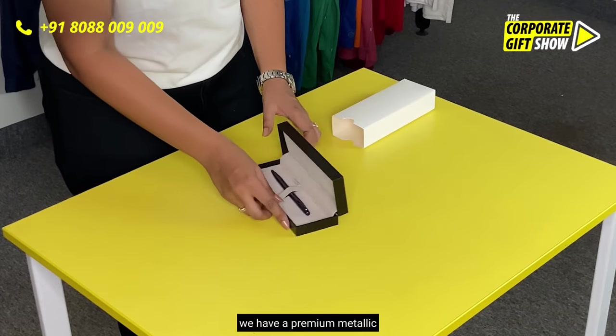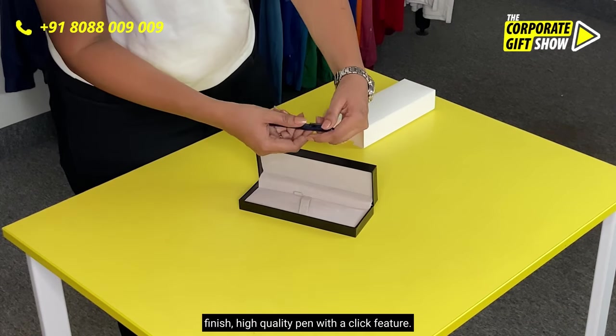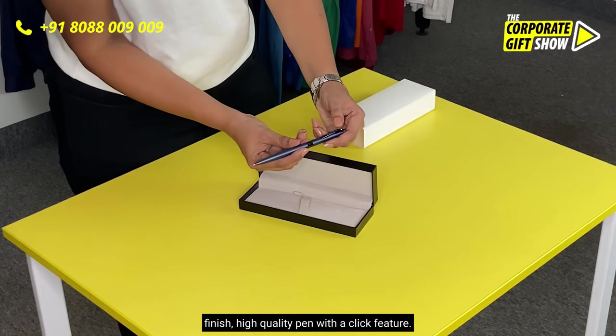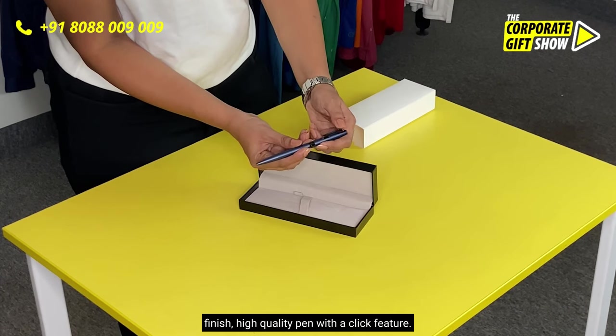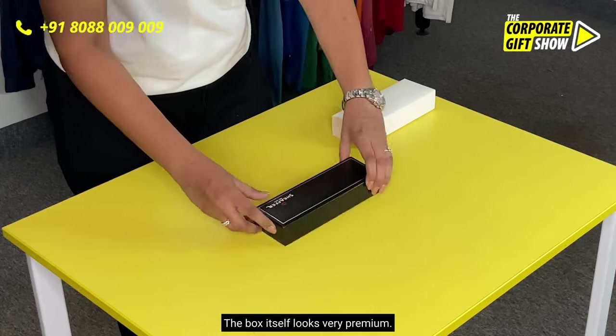We have a premium metallic finish high quality pen with a click-click feature. The box itself looks very premium.